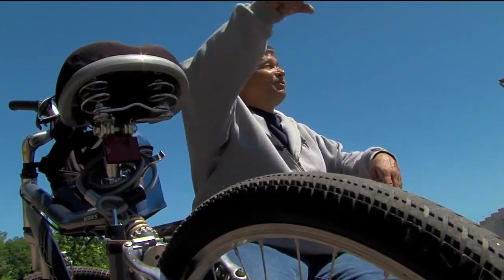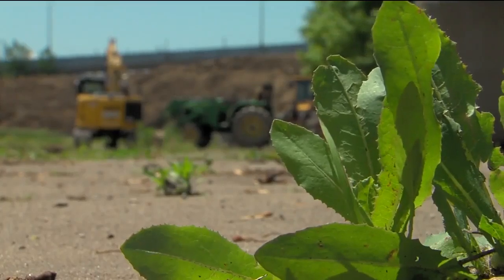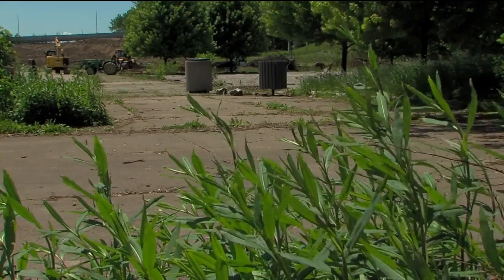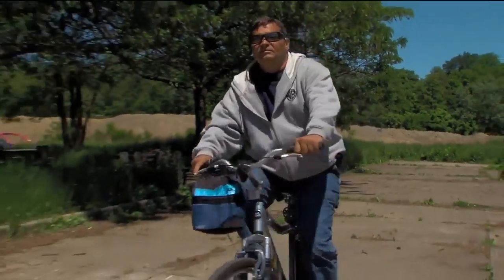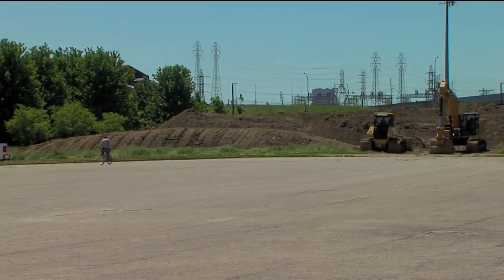Considering how often he uses the towpath, perhaps there's no one more excited than Bragg to see his neighborhood and his home field come roaring back. "It went up for the better. I like this place. Right there, everywhere. Everybody rides the bikes — right down here is the main spot."